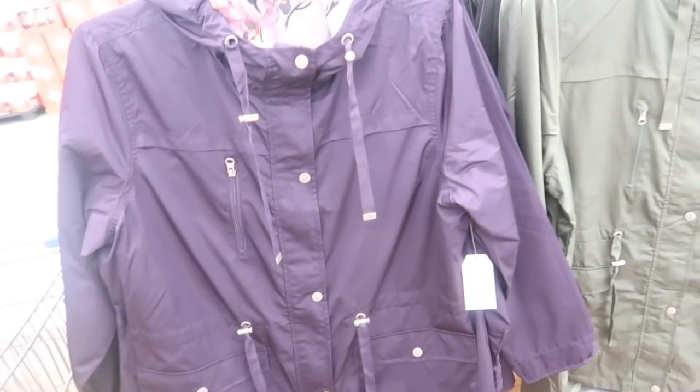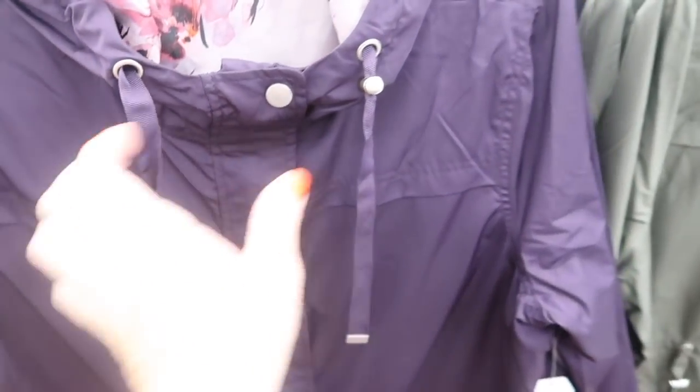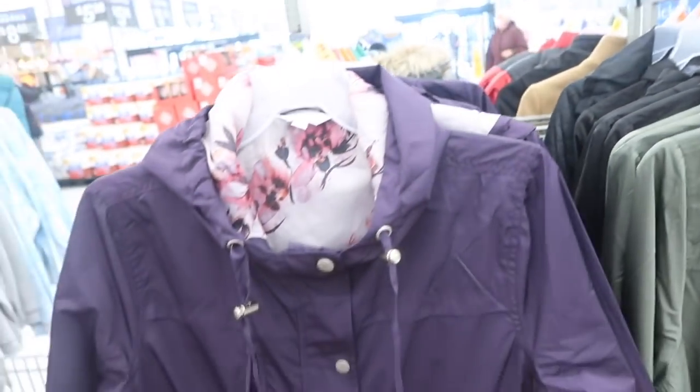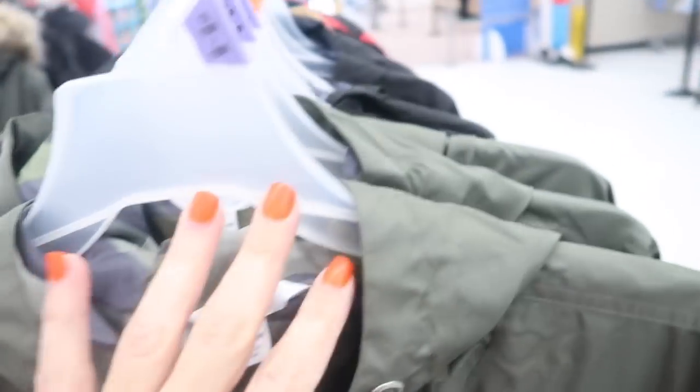I showed you guys these ring coats a while ago but they're on sale almost 50% off. Really nice quality — toggle buttons all the way down, side zippered pockets, a drawstring in the waist, lined on the inside, and a hood. Normally $21.98, on sale for $12. Comes in purple, olive (with camo lining), and black with blue and gray camo lining. A perfect little spring jacket — such a good buy.